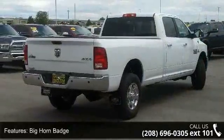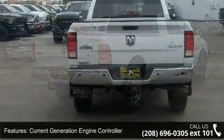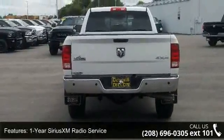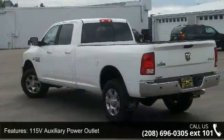Big Horn Badge, Current Generation Engine Controller, 1-year Sirius XM radio service, 115V auxiliary power outlet, Folding Flood Load Floor Storage, Media Hub.